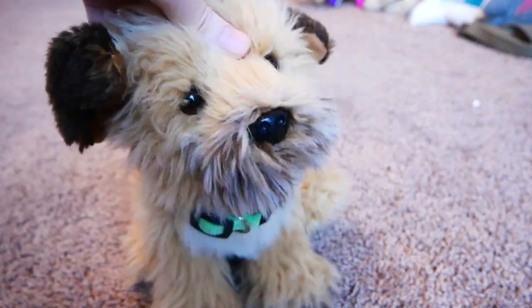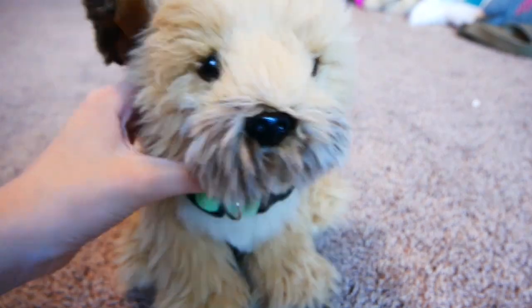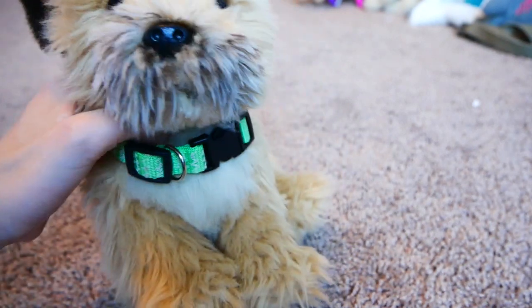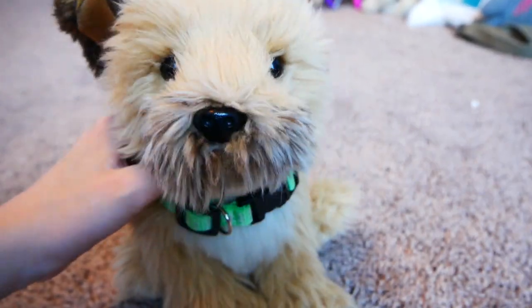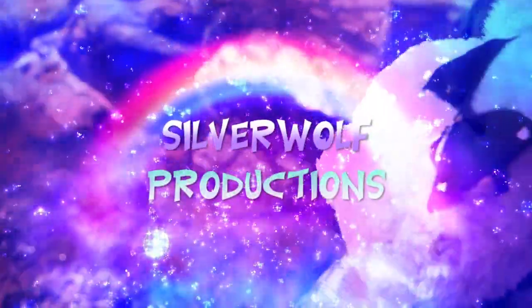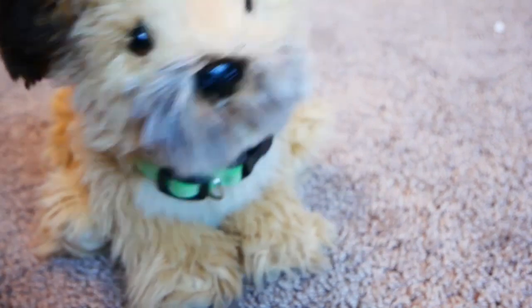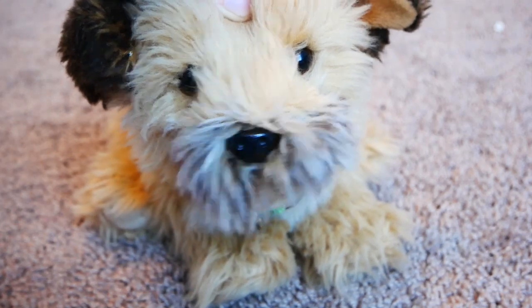Hey guys, it's Silver, and welcome back to another video. Today I'm doing my 2020 Webkinz collection — these will be all of my regular Webkinz, and I have over 200, so they'll be in separate parts. Before we start, I just want to say this is not to brag or show off. I paid for a lot of these Webkinz myself and I've been collecting for almost 10 years. Okay, let's move on.